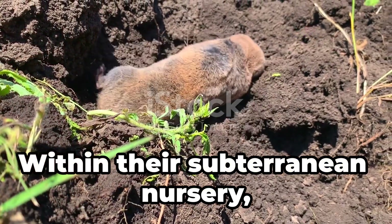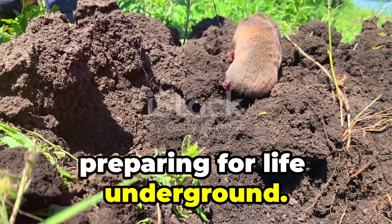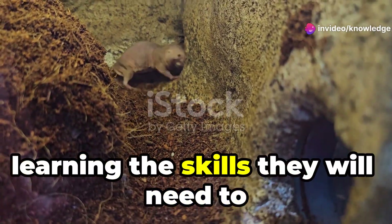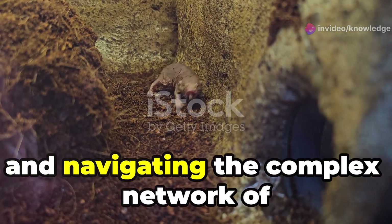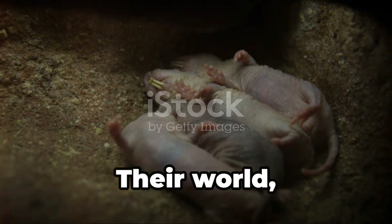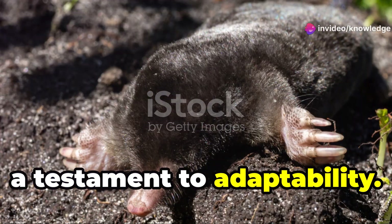Within their subterranean nursery, young moles grow rapidly, preparing for life underground. As they mature, they begin to explore their surroundings, learning the skills they will need to survive on their own. This includes digging, hunting, and navigating the complex network of tunnels that make up their world. Their world, though hidden, is alive with sensation — a testament to adaptability.